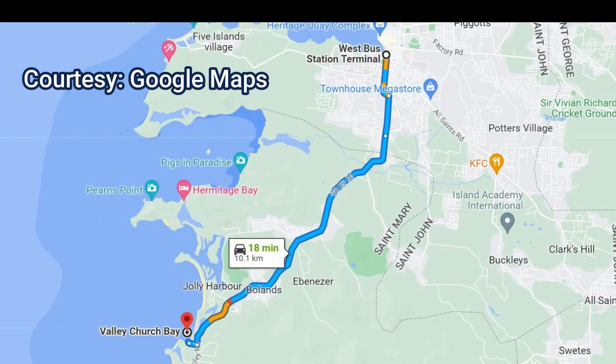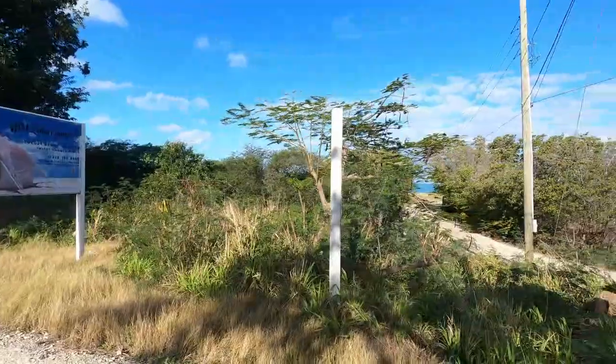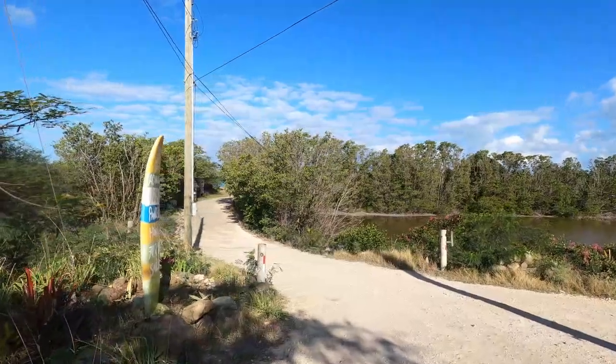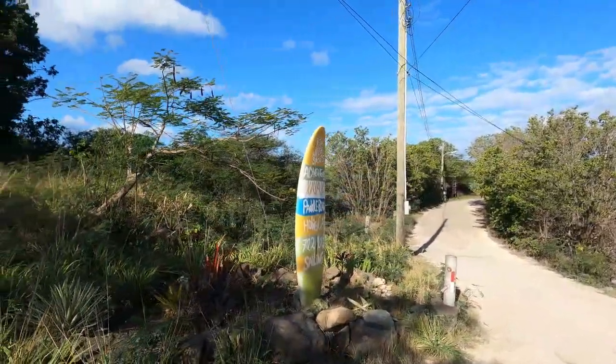Valley Church Beach is only about 10 kilometers from the bus station. It's a short ride, about 18 to 20 minutes, and the views along the way are pretty interesting. Most bus drivers know how to get here, but there's no real signage on the side of the road that announces Valley Church Beach. So keep an eye out for a surfboard on the right side of the road — when you see that, you know you're at the entrance.